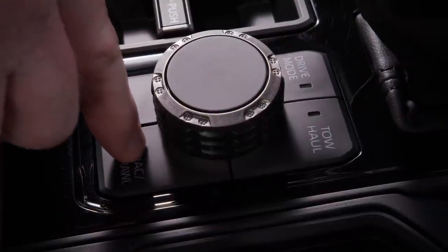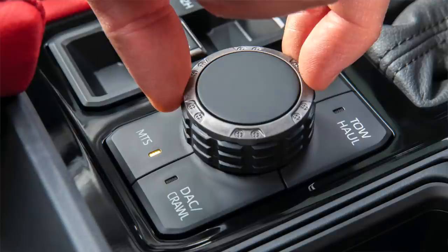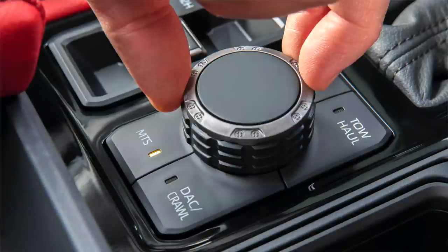Moving down, this is huge for the Tundra because the TRD Pro never ever had this — it was literally just four-wheel drive, some suspension, and other TRD parts. Now we have a crawl control button, a multi-terrain select button, different drive modes, and a tow haul button. Toyota's photo shows the multi-terrain select button highlighted, and that little rotary dial is probably going to let you choose through different modes — sand, Baja, mogul, water crossings, maybe snow.